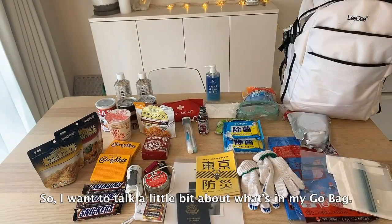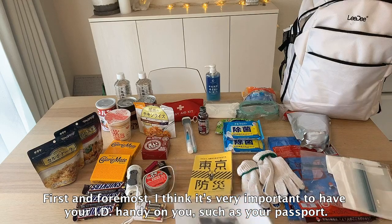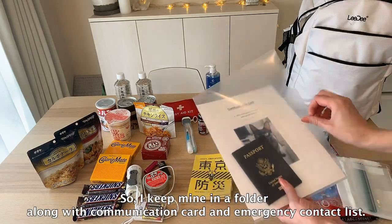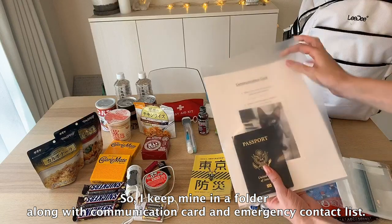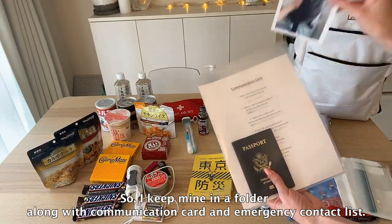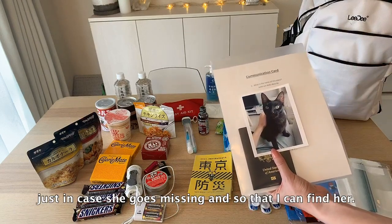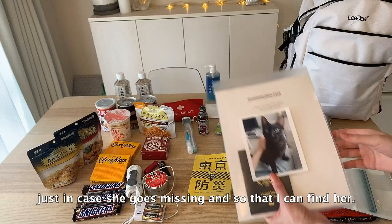I want to talk a little bit about what's in my go bag. First and foremost, I think it's very important to have your ID handy on you such as your passport. I keep mine in a folder along with a communication card and emergency contact list. I also have a cat so I have a photo of her just in case she goes missing and so that I can find her.